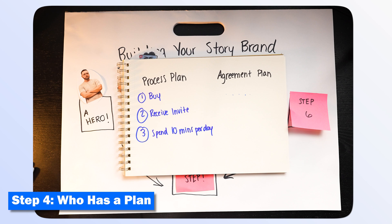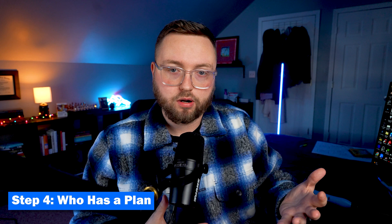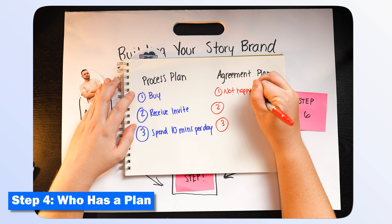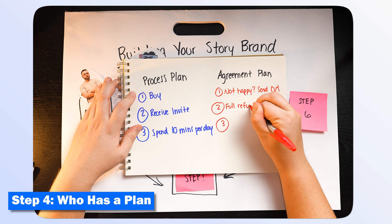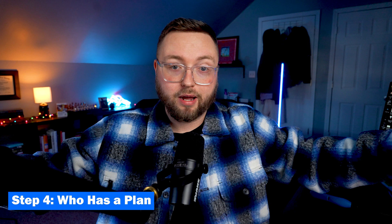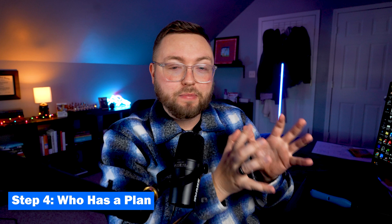Another type of plan works just as effectively — the agreement plan. If process plans are about getting rid of confusion in the buying process, the agreement plan is about getting rid of fear. My agreement plan is designed to make people feel like their investment is worth it. If you're not happy: step one, send me a DM in the private group; step two, I will refund every penny within 12 hours; step three, I will meet with you one-on-one to review all of your content and ensure you are happy before you leave. People think of any reason not to buy — your plan should get rid of that confusion and fear.